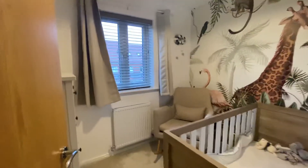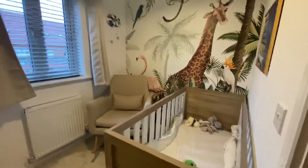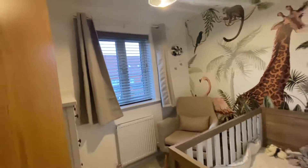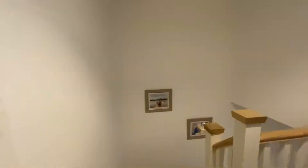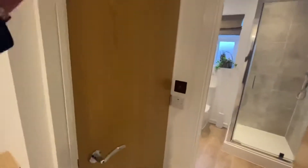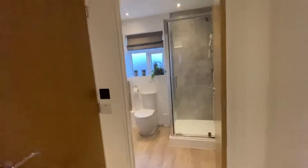And then bedroom three — they're currently using this as a nursery. Whilst it's got a cot in there, it will easily fit a single bed, or it could be a home office if people are working from home. The cupboard just here on the left-hand side is over-stairs storage — I won't open it as they have their personal possessions in there, but it is just storage.